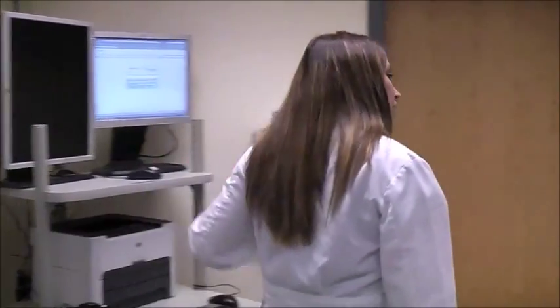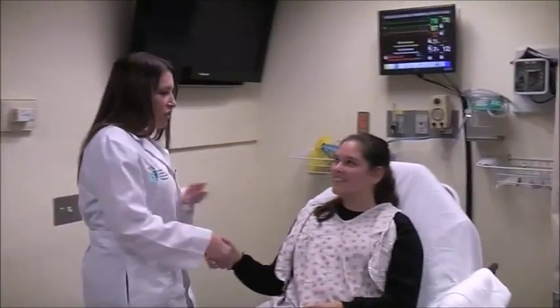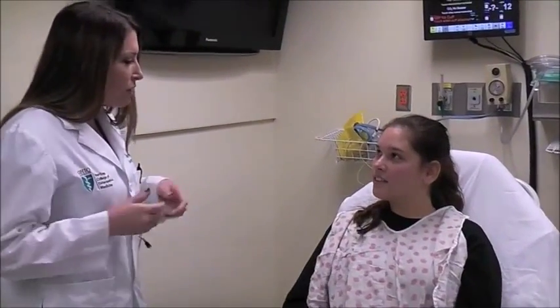They just handed me the EKG from triage and it looks like they're having a heart attack. Hi there, I'm Dr. Becker, this is Jake, my assistant. It looks like on your EKG you might be having a heart attack. We're going to be doing a lot of stuff really quickly, but we're going to have to get you to the cath lab.